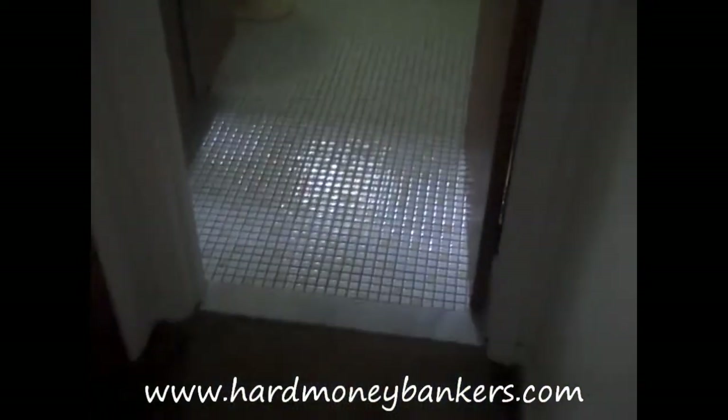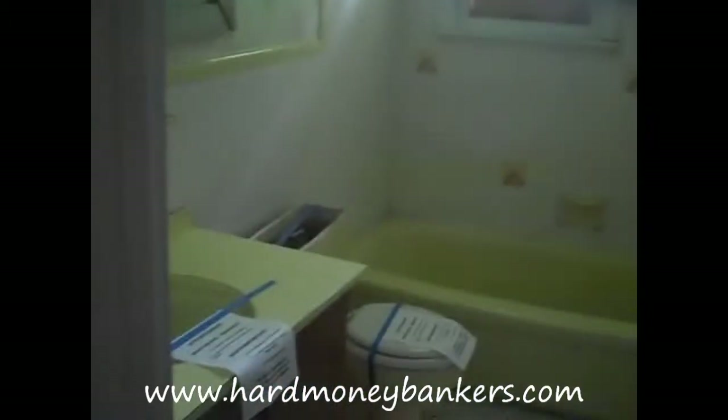Obviously, here we walk into a bathroom. This bathroom is going to have to get refinished — brand new tile, new tub, new toilet, new vanity, and a new window in there.